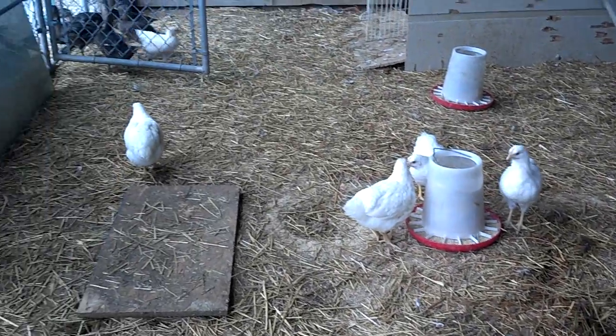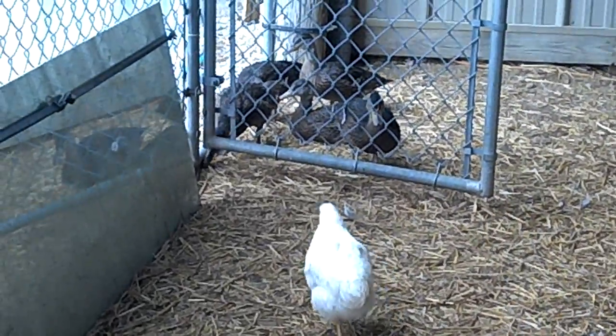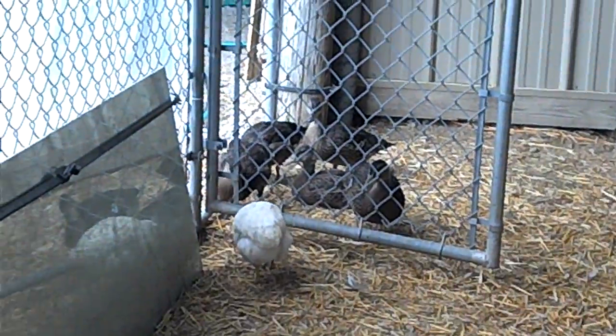And then there's the chickens and the ducks. They're starting to free-range today, so I've got the door open and they're coming and going.